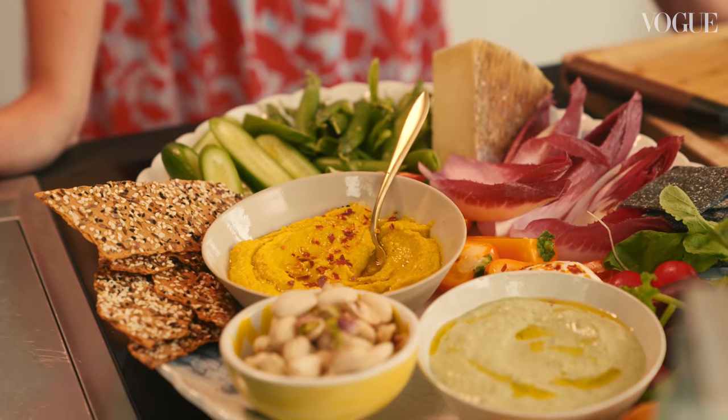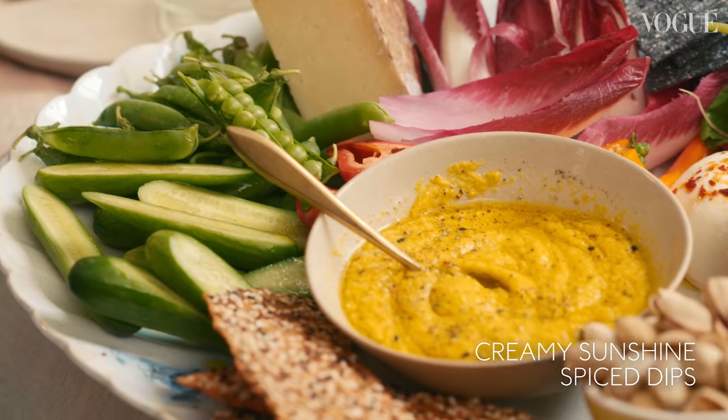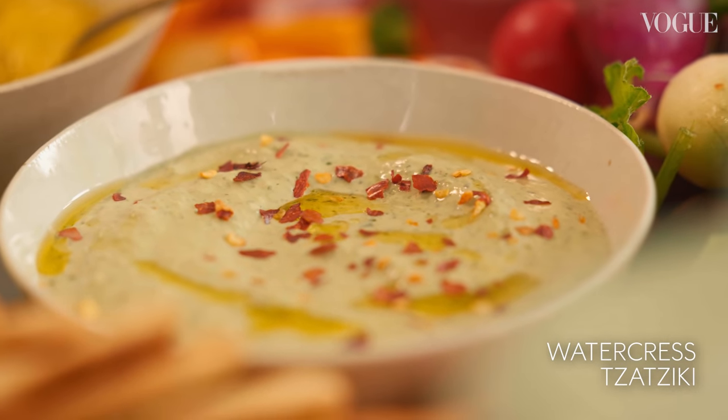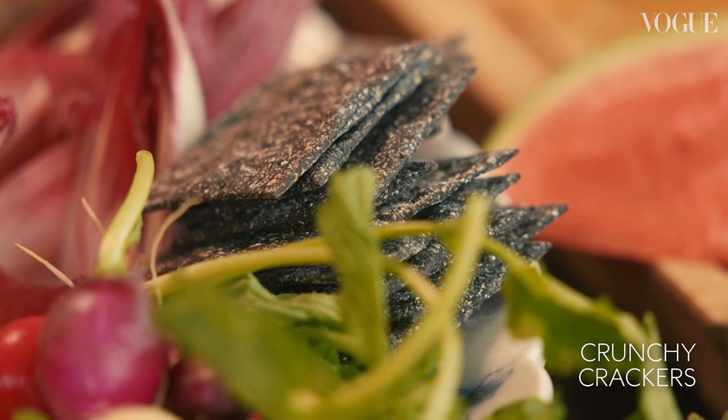Here is a beautiful platter I want to show you. I love a platter because you can be completely flexible and have a contrast in flavours and textures. We've got creamy sunshine spice dips, a watercress tzatziki — you could put any greens in that — and crunchy crackers galore.